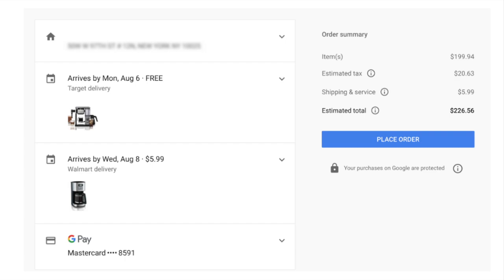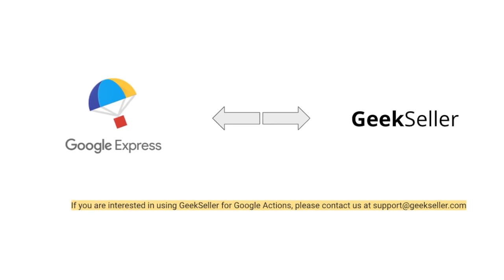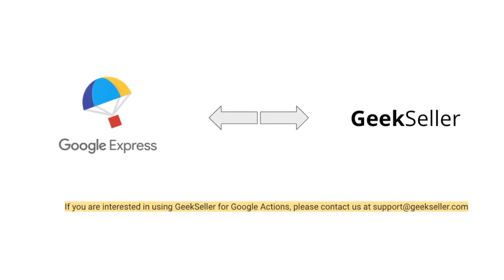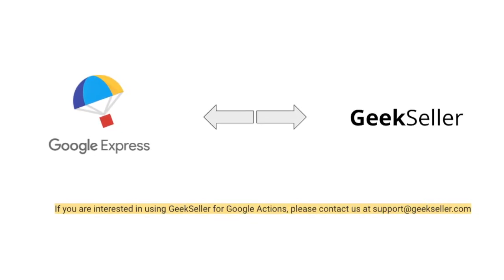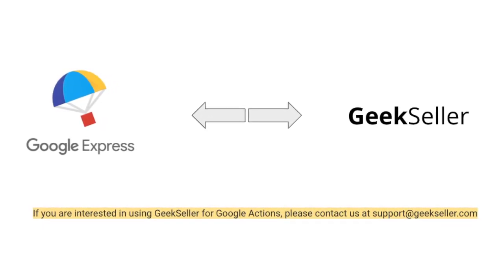It is also interesting to see how Google customizes the experience for retailers. For example, if you want to buy products from Costco, you need to have a membership. Google Actions has the potential to be a serious competitor in the e-commerce marketplace arena, and a great place for sellers to diversify their selling channels.